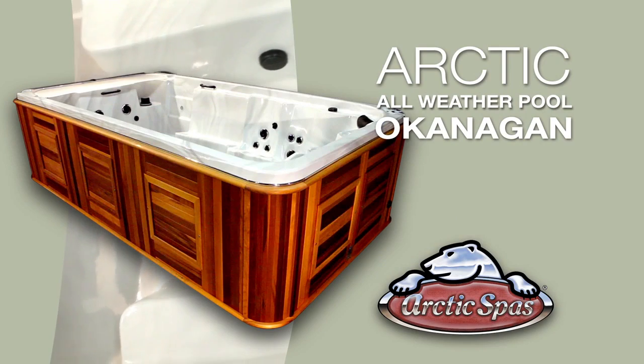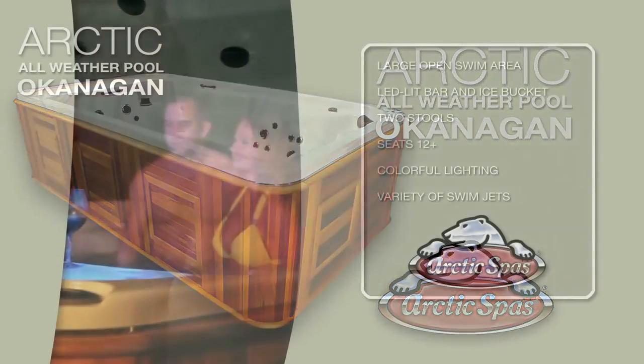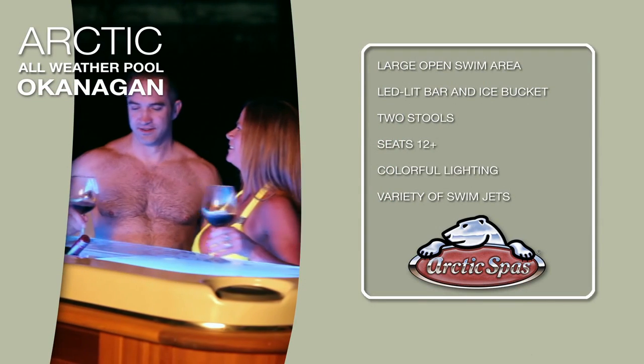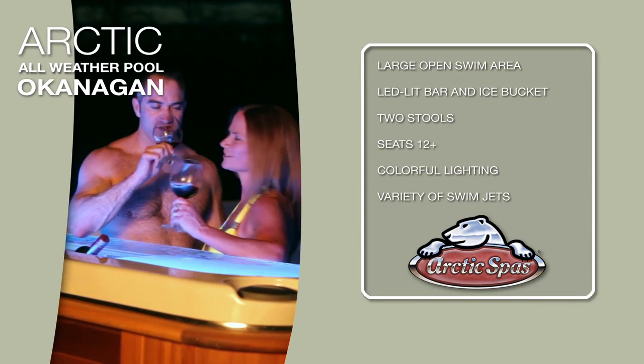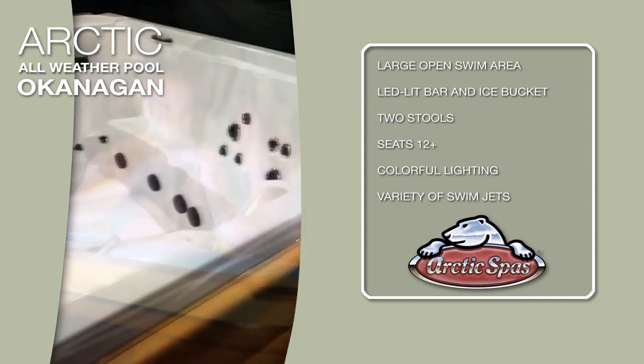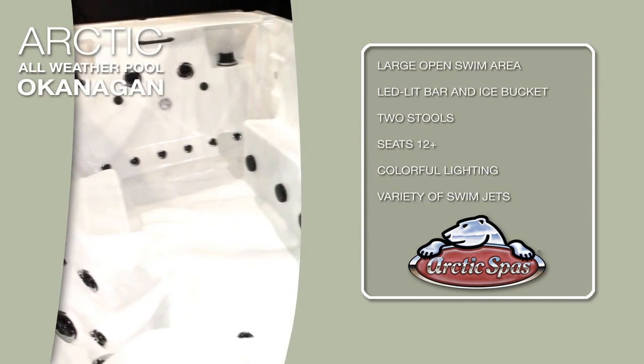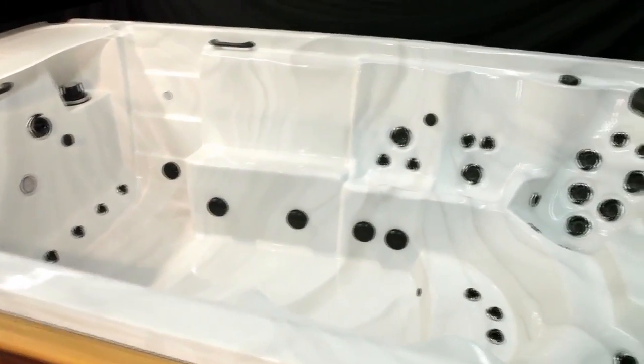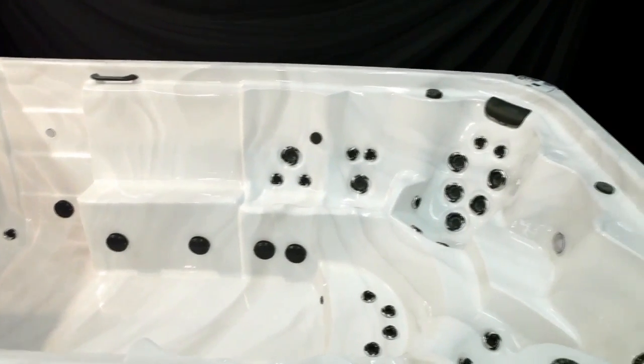Fittingly named for Canada's summer playground, the Okanagan comes complete with an LED-lit swim-up bar, two stools and even an ice bucket to keep the drinks cold when the heat is on. With optional seating for a dozen or more, fantastic lighting throughout, water features and a choice of swim jets to play in, this all-weather pool can really do it all.